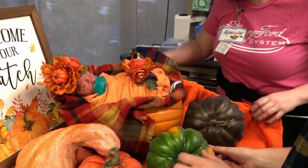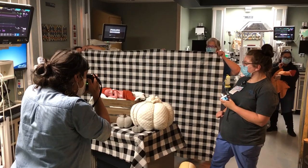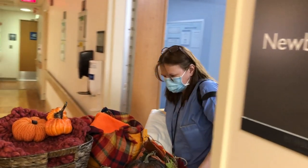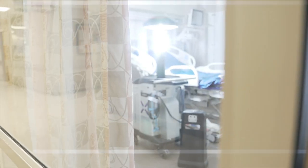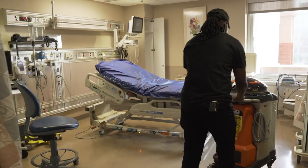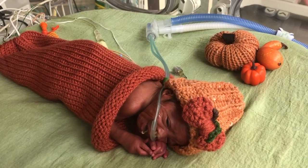And now let's go to the Henry Ford Pumpkin Patch, also known as the Neonatal Intensive Care Unit at Henry Ford Hospital. The annual Halloween photo shoot was as cute as ever, with babies posed with props and dressed in outfits knit by nurse Sarah Muzzin. This year, infection control required an extra step to disinfect the costumes for our tiniest patients — they used the Xenex robot to blast the costumes with UV light. The robot is typically used to disinfect patient rooms and surgical suites. The photos of the little pumpkins are always a hit with their parents and our friends on social media.